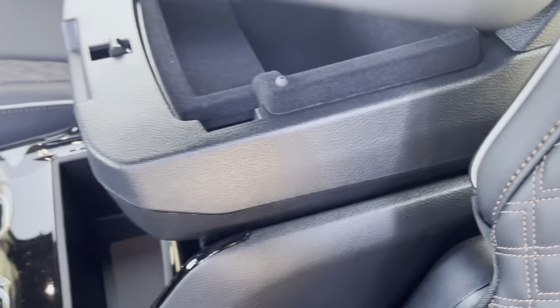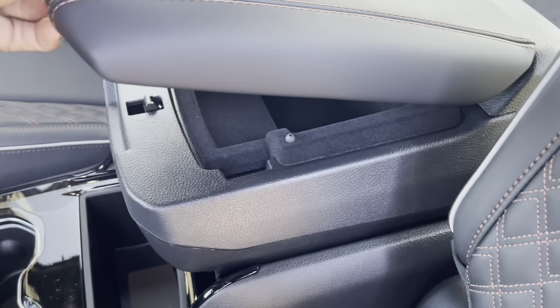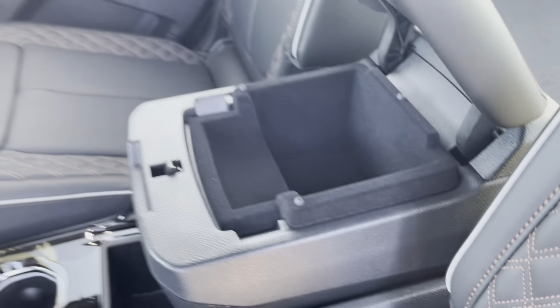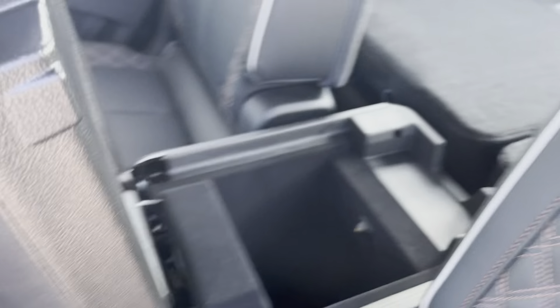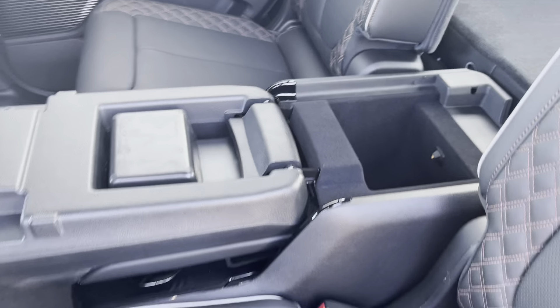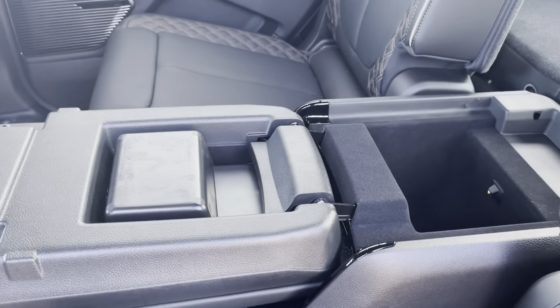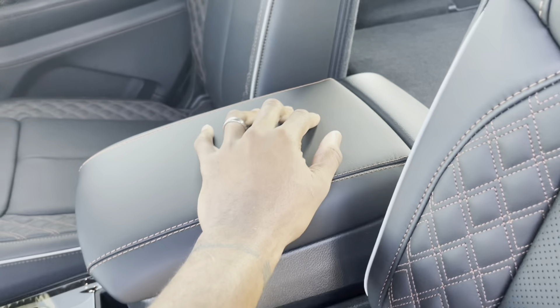You lift the armrest up and there's a compartment right there. And if you lift it from the back, it opens up like a little table for passengers sitting back here who want more room to lay stuff down. There's another compartment as well that you can open up.